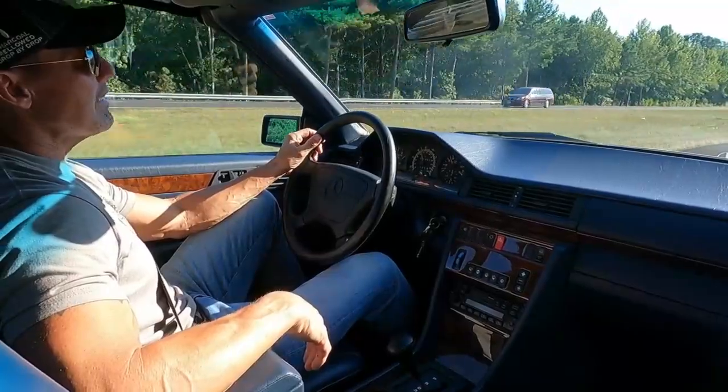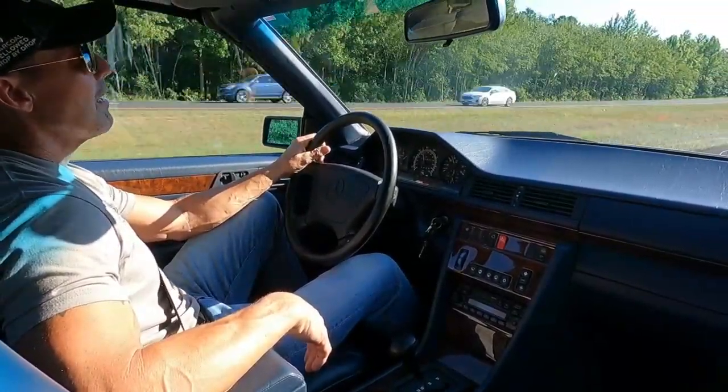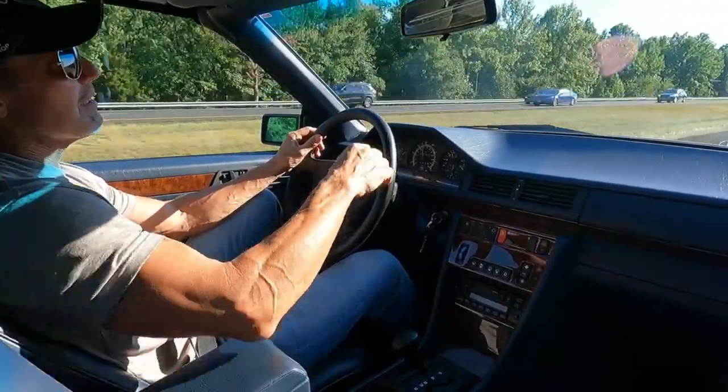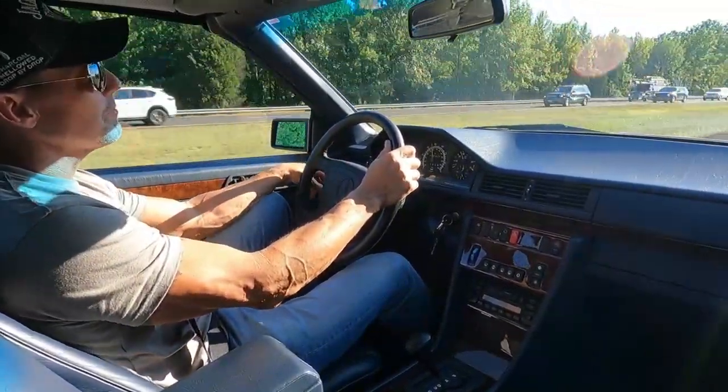The car has 58,826 miles. Just had the car fully detailed. It's extremely clean underneath, extremely clean under hood. The car had a paint correction with a ceramic clear coat.